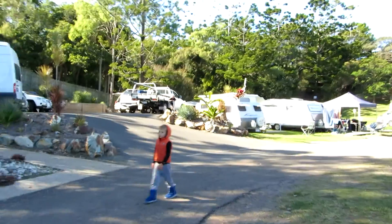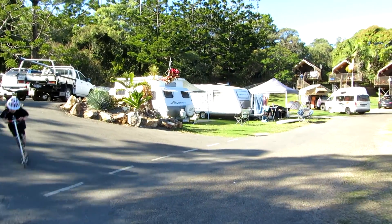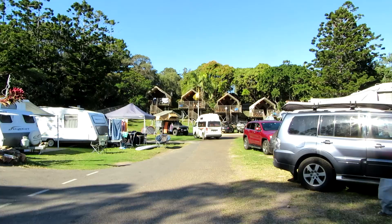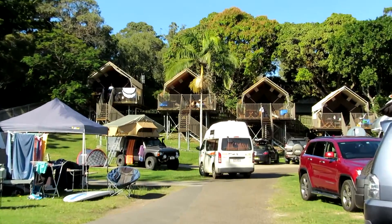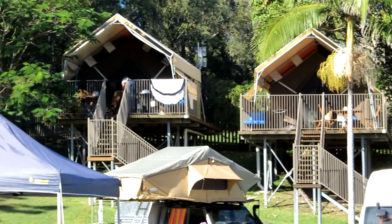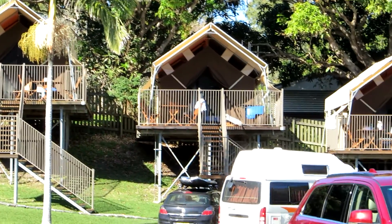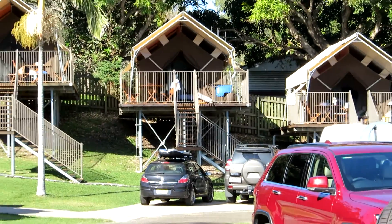Around the corner you get more campsites, and then up on the hill at the back there are what they call the tree houses. They've set up some chalets, or permanent tents I suppose is the best way to describe it, and they're at the back of the camp as such.